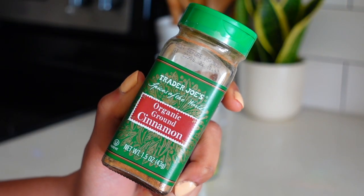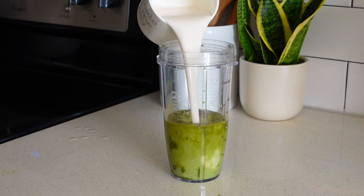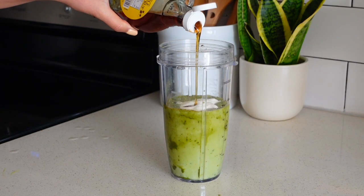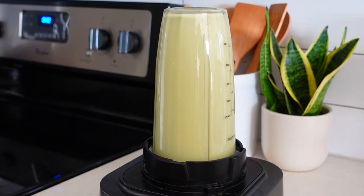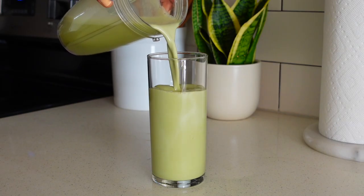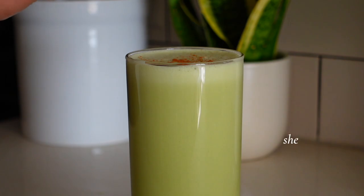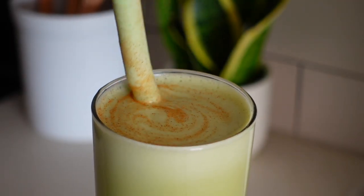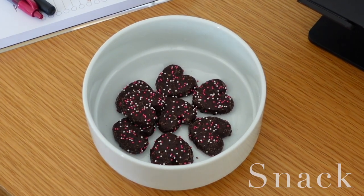Now we're getting into my favorite kind of matcha — an iced blended matcha. I throw in my matcha, some cinnamon, water, almond milk, collagen peptides (not necessary), and maple syrup for sweetness. I blend that up really well with some ice, pour it in a cup, and just look how foamy and frothy it is — she is beautiful, she is the moment. I topped it with cinnamon and just enjoyed it.